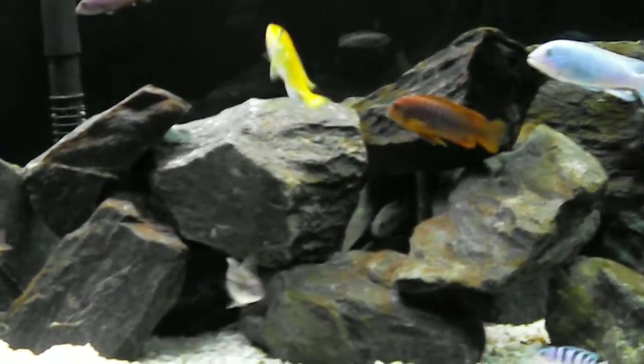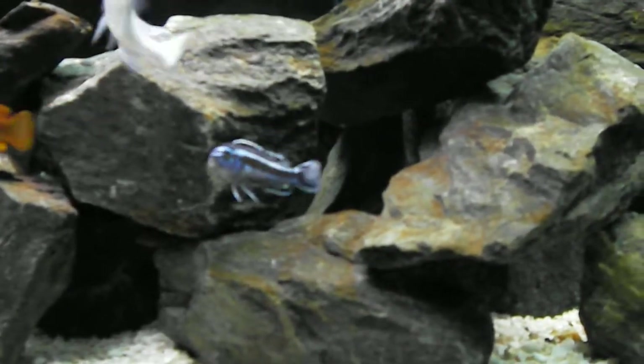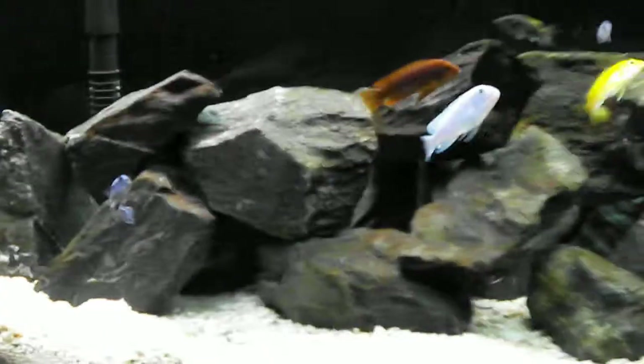He seems to be the most shy fish in the tank, but yet he's still pretty active. He comes out quite a bit. He just likes hanging out in the rocks a little bit more than the other fish. I guess shy isn't really the best word — I think it's just more of a natural feeling maybe. But yeah, he still comes out plenty.